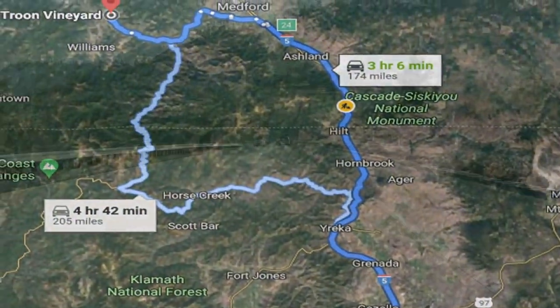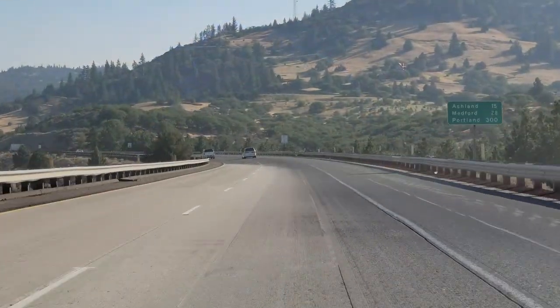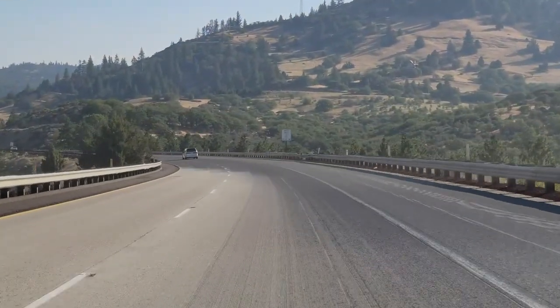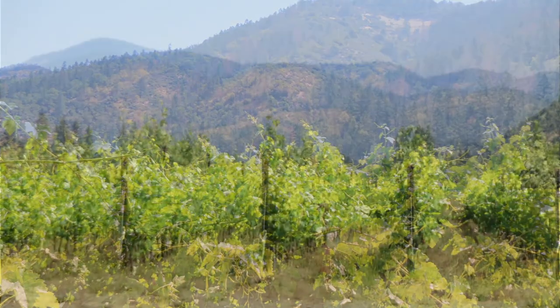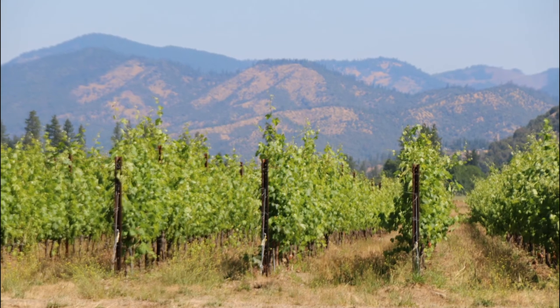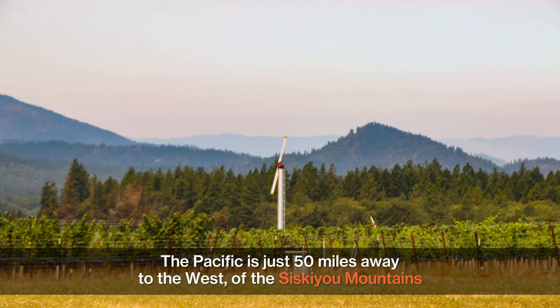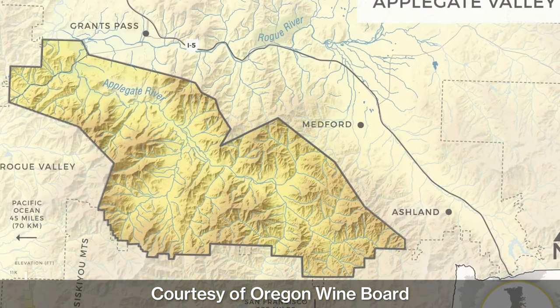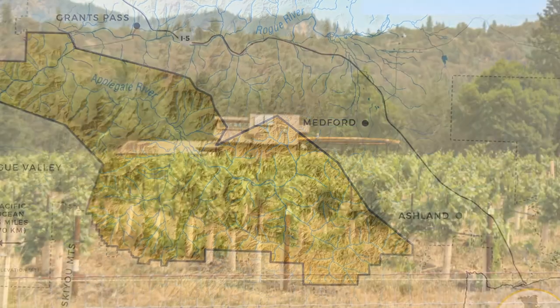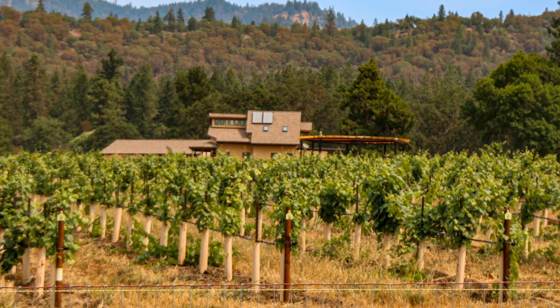Just north of the California border, nested within the Rogue Valley, you find the Applegate Valley AVA. This valley, created by the Applegate River, has soils dominated by river sediment. The Pacific is just 50 miles away to the west, but the Siskiyou Mountains shield the region from the cool marine air. Fifty miles long, covering 275,000 acres, the Applegate Valley AVA is home to 18 wineries, and it is spectacularly beautiful.